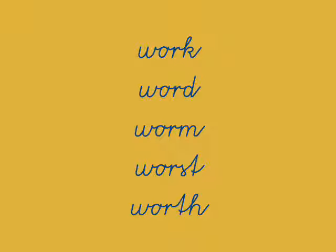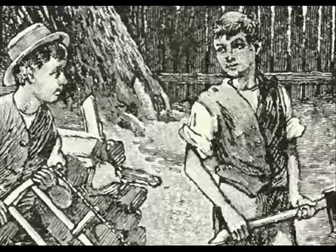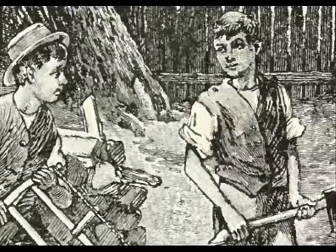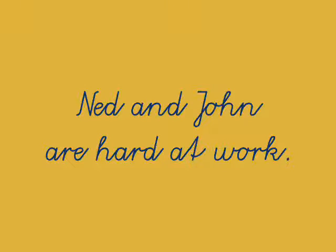Okay, here are Ned and John. Let's start our lesson. Ned and John are hard at work. Let's read that sentence: Ned and John are hard at work. Can you read it for yourself? I'll give you a few seconds.